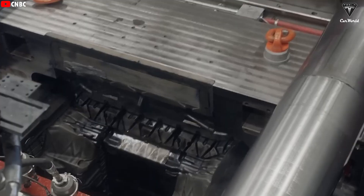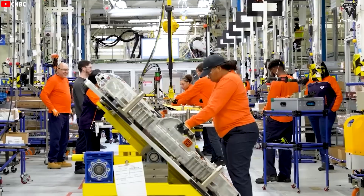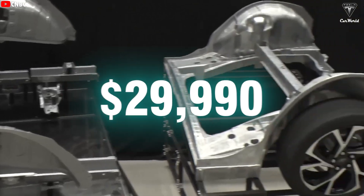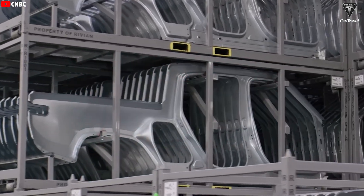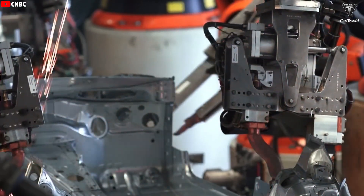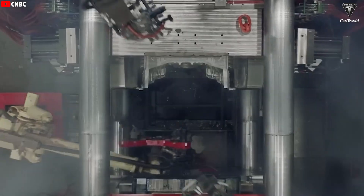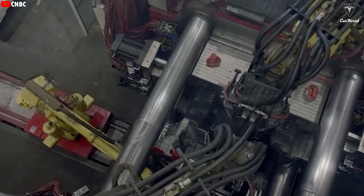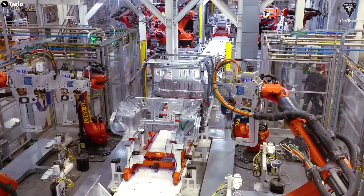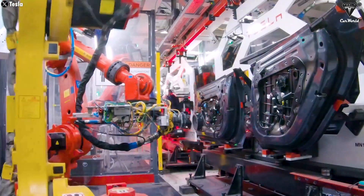Gigapress 2.0 is being built specifically for the Tesla Model 2, the EV the whole world has been waiting for, which could launch sometime in the middle of next year. The expected price is just around $29,990. Elon Musk has confirmed that the Model 2 is set to become the highest-volume vehicle in Tesla's history, with production potentially reaching 30 to 40 million units — more than the combined total of the Model 3 and Model Y. A lot of people were skeptical at first, but once Tesla revealed the new generation of Gigapress built specifically for next-gen vehicles, that skepticism started to fade.